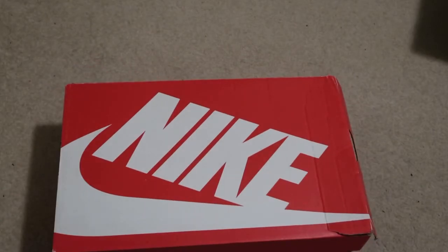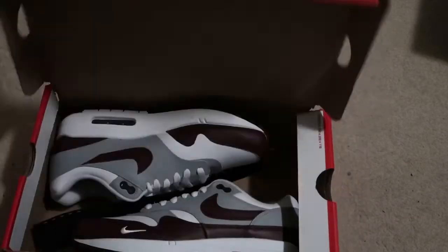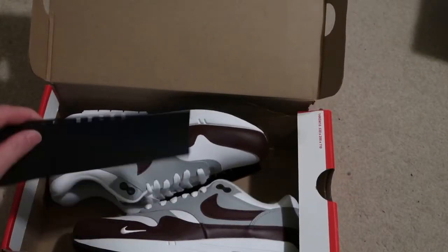Got a discount code on this — like 10% or 20%, I'm not too sure. But here it is.